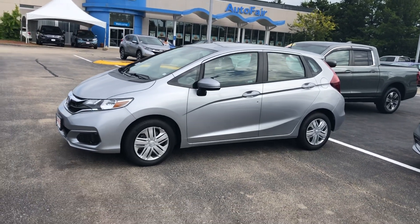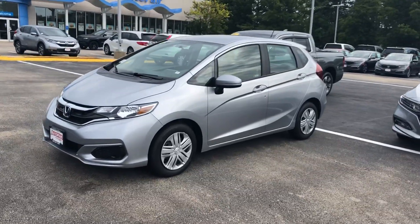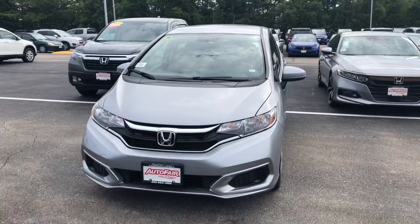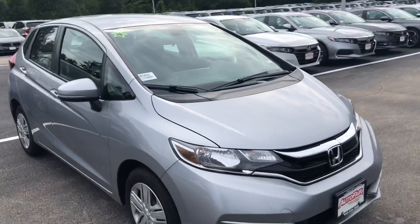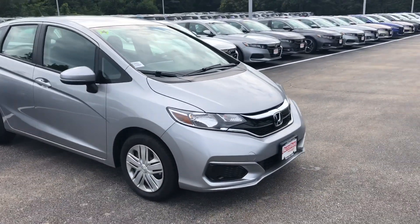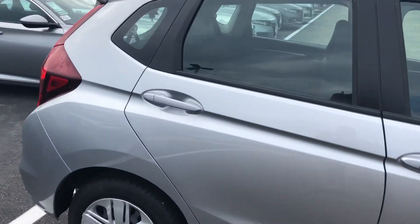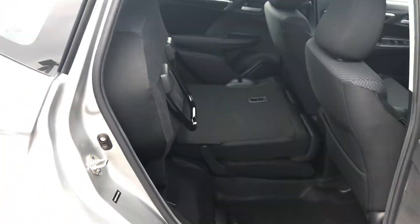Hello Wolfgang, this is Harrison here with AutoFair Honda. I'm out here today with the 2019 Honda Fit LX in the lunar silver color — a really sharp color. I believe this is my only 2019 Fit on the lot. These are super limited in availability due to flooding at the manufacturer. It does come equipped with the magic seats.